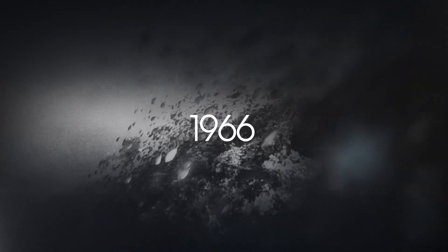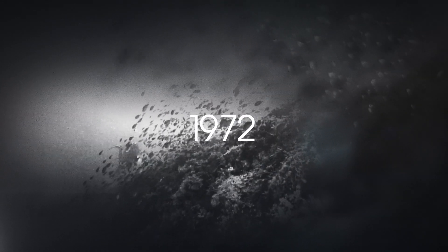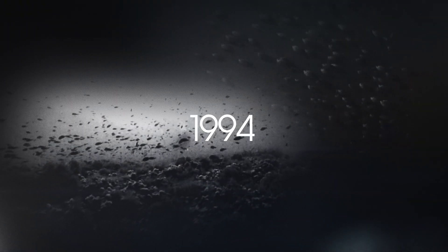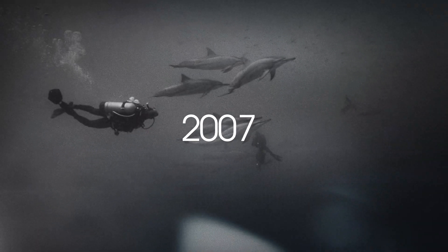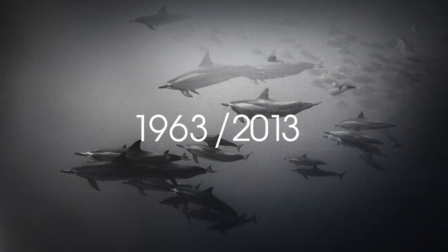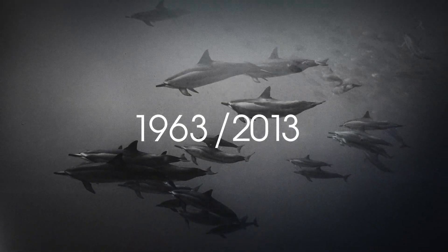To breathe underwater, to descend into the blue, to explore the deep, to swim like a fish — for 50 years, SCUBA Pro inventors have offered inquisitive men and women the supernatural abilities they need to get closer to nature. Welcome.